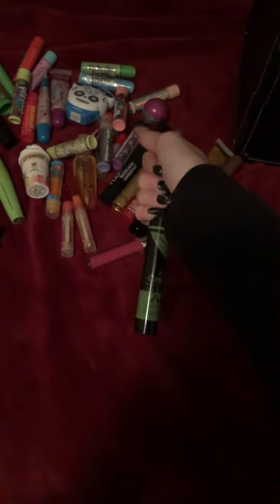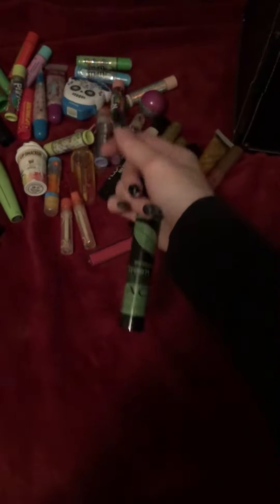I also got this mascara from the Dollar Store. There's that stupid sticker on it. I've used that up.